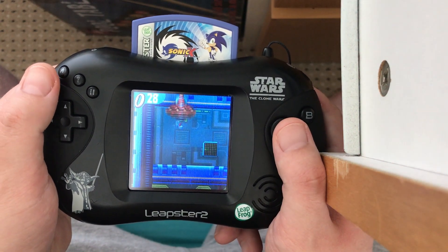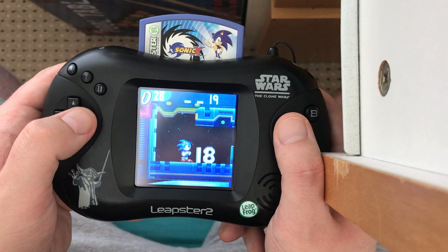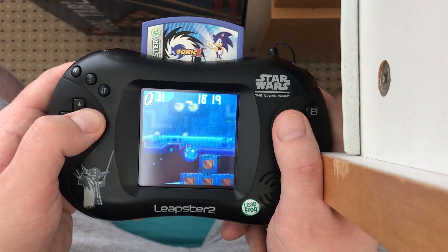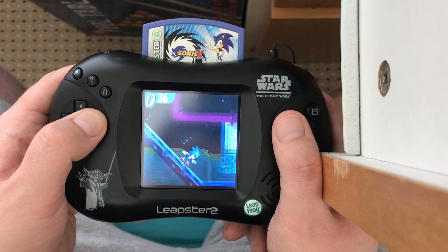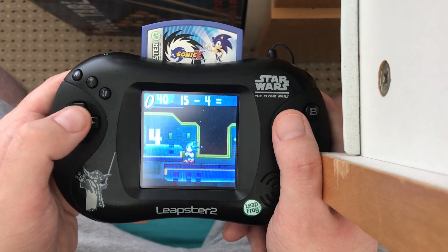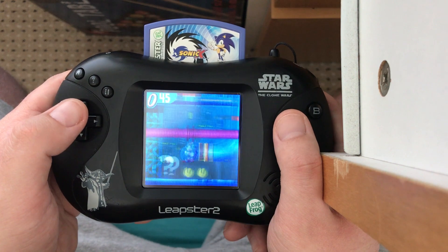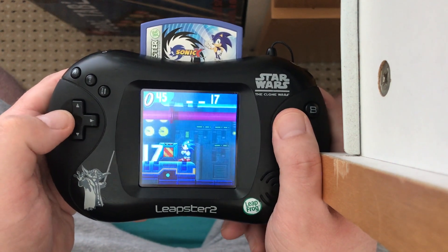Nothing particularly special gameplay-wise. It's solid enough, controls well, the platforming is decent. Most of the gameplay is basically just doing simple math questions through repetition so that it sticks — and that's fine for what it needs to be. I'm just glad it's presented in such a lovely way. I think if you're within the five to seven year old age bracket this would be a really engaging little thing. The voice samples are a lot better than the music — the processing power for music obviously isn't as good on this system.